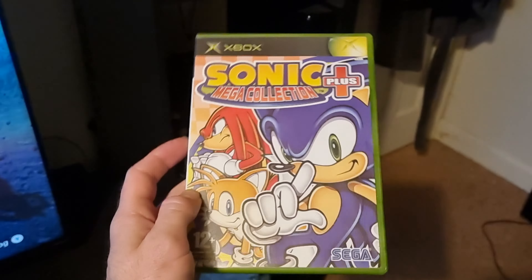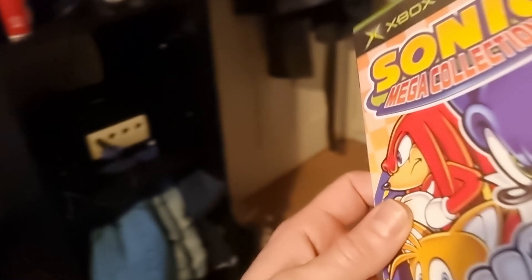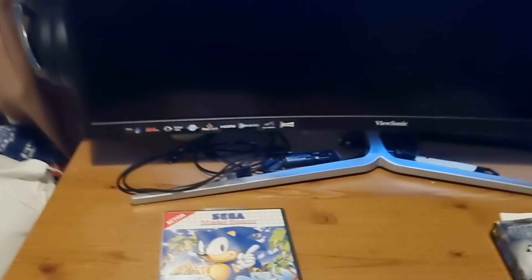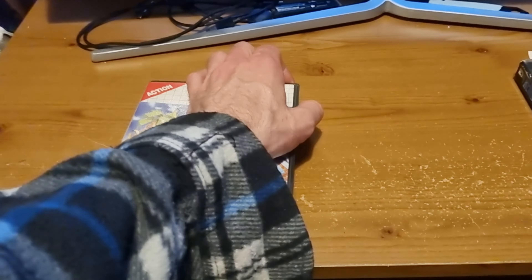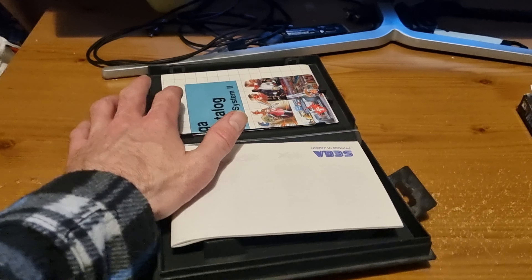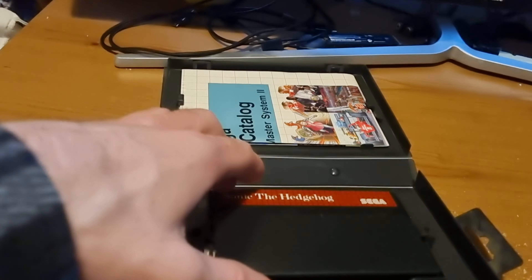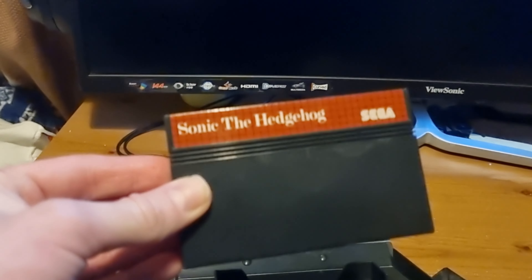The Mega Drive collection has Sonic 1 but it has the Game Gear version on it. The Master System version is superior in just about every way — there's no screen crunch and it generally looks better graphically. The only thing the Game Gear version has going for it is some slight improvements in terms of bug fixes.